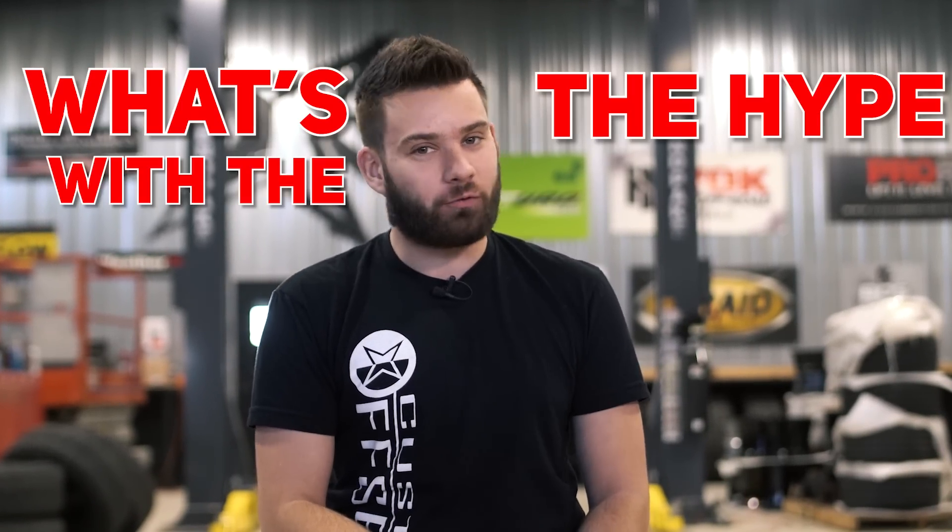What's going on guys? Full here with Custom Offsets, Custom Offsets TV on YouTube. We've got a brand new video and an entire brand new series for you. Today we're digging in to find out what's the hype with the Ford Raptor.